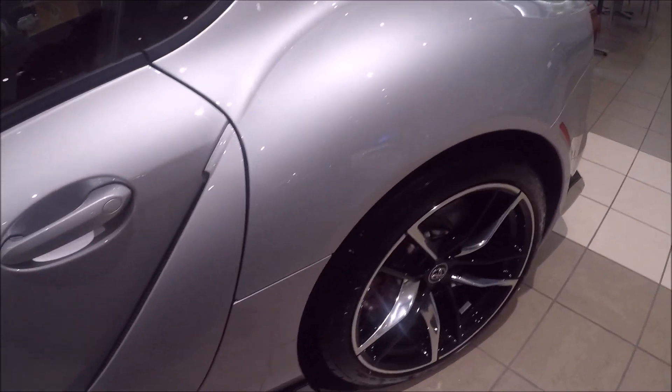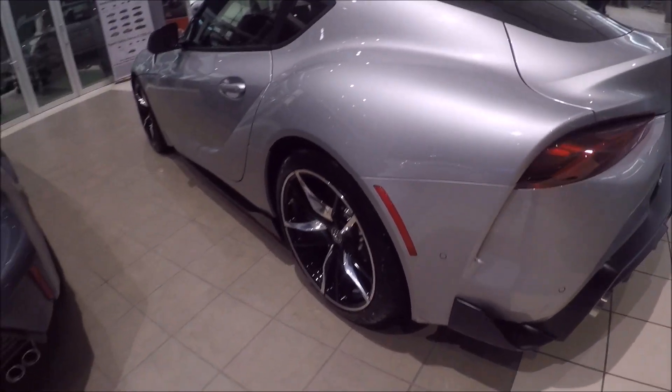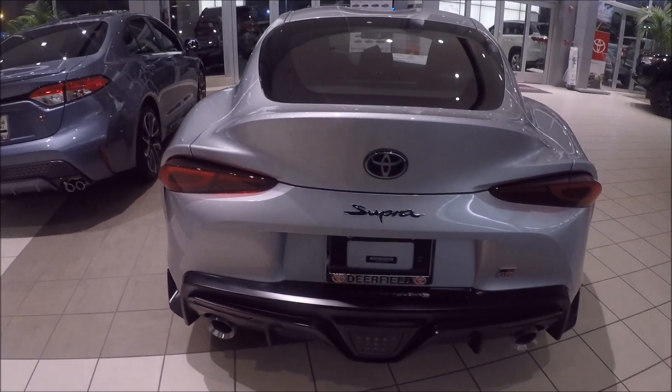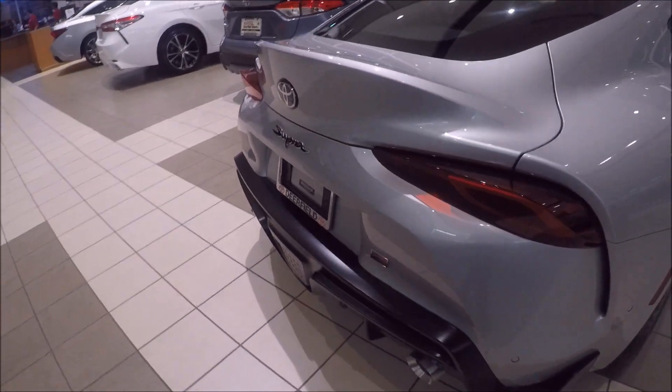Let's go to the back of the car to see the details there. It's amazing. Double exhaust pipe. And here is the GR label.